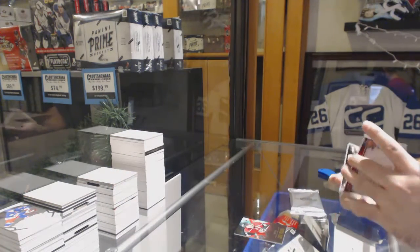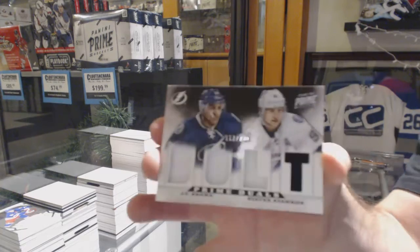At least you know it's used. We've got a dual jersey of Brown and Stamkos.